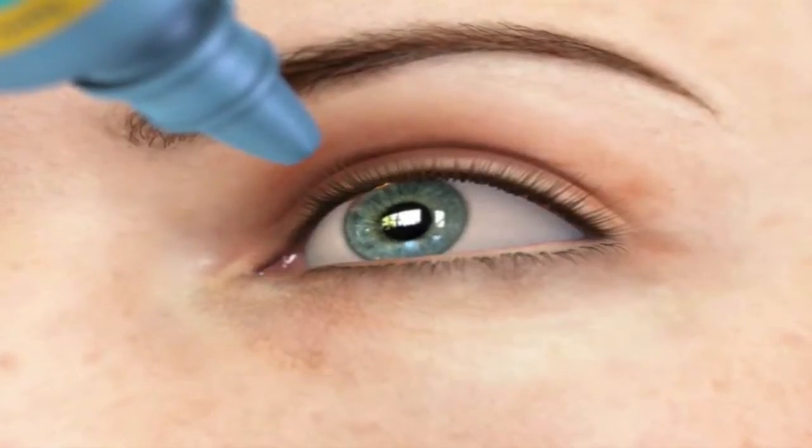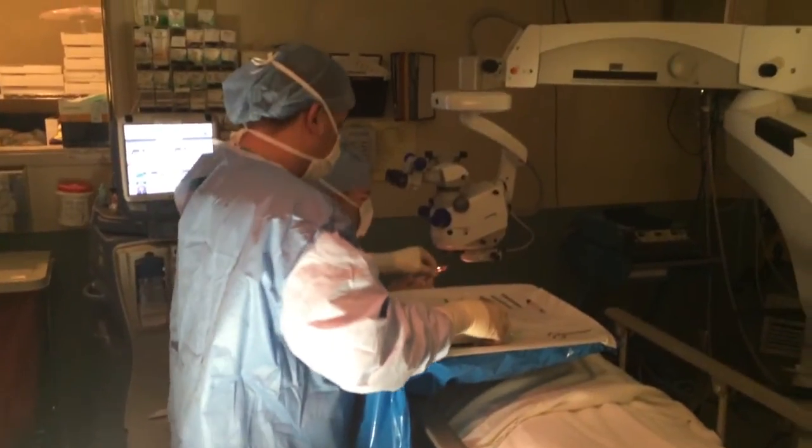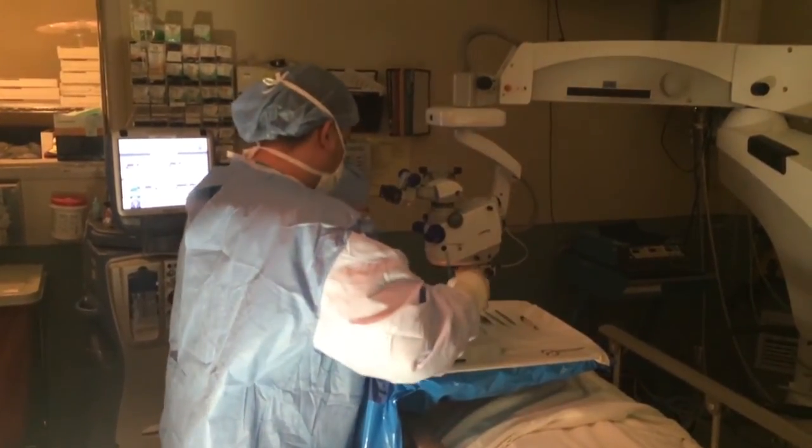Some eye stent patients are able to discontinue their medications. Patients entering the study were on one to three medications before their surgery, and after surgery, 80% of patients were able to eliminate the need for drops. For Baptist Health South Florida News, I'm Emilio Marrero reporting.